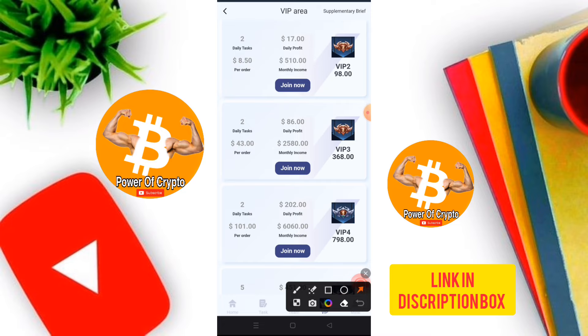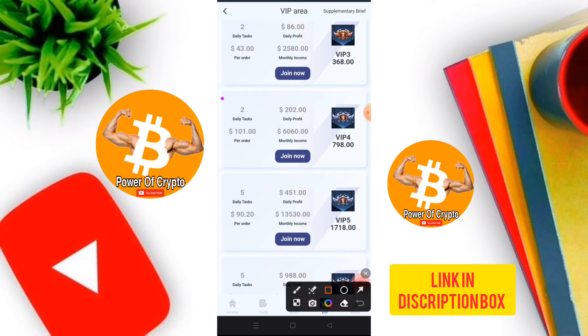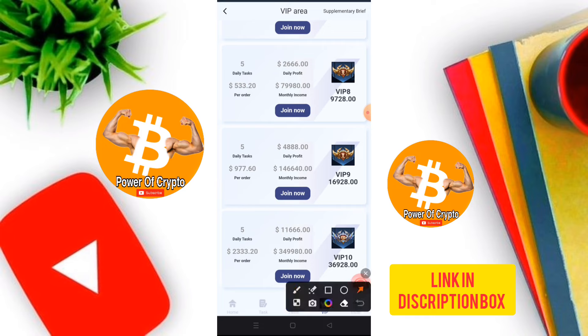For VIP 3, the investment is 68 USD, daily profit is 86 USD, and total profit is 2580 USD monthly. VIP 4, VIP 5, and VIP 6 continue with increasing levels. For VIP 9, the investment is 16,928 USDT, daily tasks are one, daily profit is 4,888 USDT, monthly profit is 411,640 USDT. VIP 10 also offers daily, single, and monthly profits — just click and join.